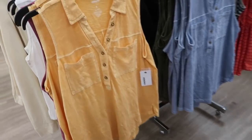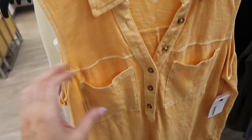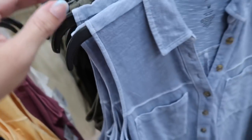New sleeveless tops from Sonoma — nice lightweight comfortable material, smaller collar, henley style buttons, two pockets, seam detailing, flowy fit. Normally $26, on sale for $19.99. Comes in vintage orange, burgundy, blue camo, and solid black.